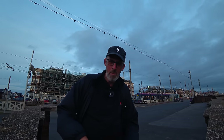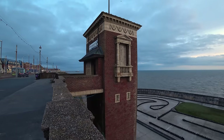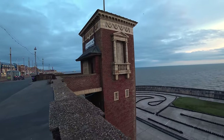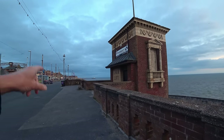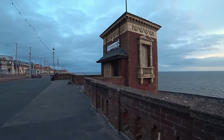I'll just turn the camera around and show you. So this is where I am, just by the cabin lift here. When I rolled up here, there was a couple there smoking, and I'm sure they were smoking weed because it was smelly. Anyway, they've gone now.